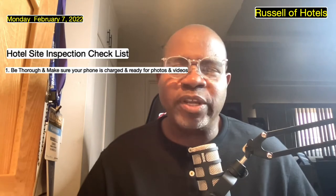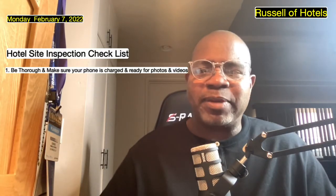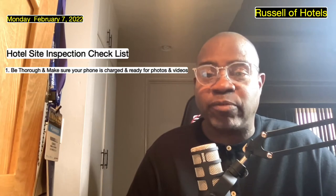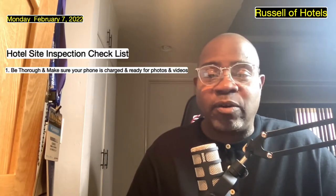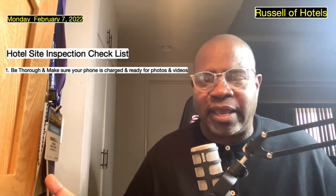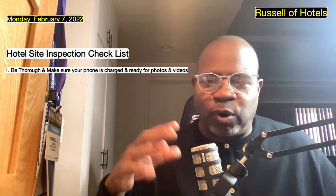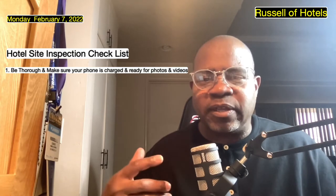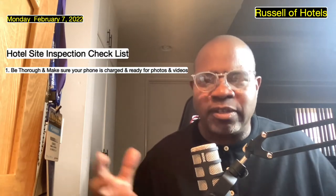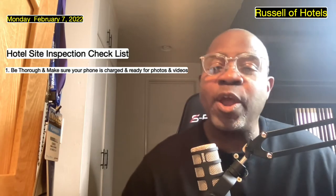Number one: be thorough and make sure your phone is charged and ready for photos and videos. My phone is charged and ready for videos and pictures because how I organize myself is that I take photos with the caption of whatever hotel it is. That way, if I'm looking at five hotels in one day, I can scroll through my photos and say, okay, this is the front desk or restaurant from Hotel A or Hotel B. It's easy to be organized if I take pictures, and it also serves a purpose for my social media postings as well.